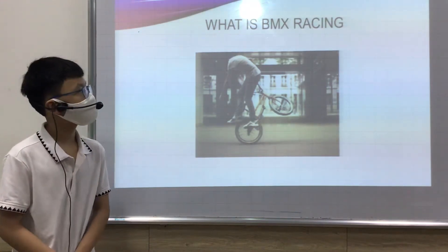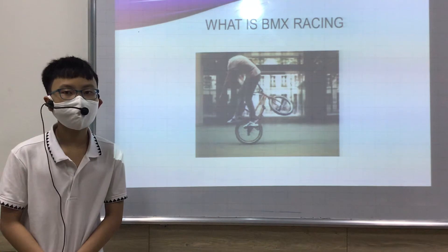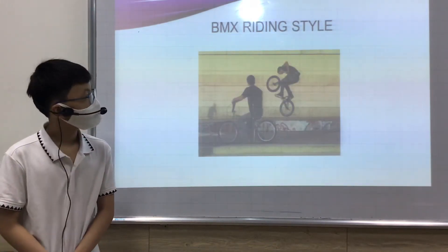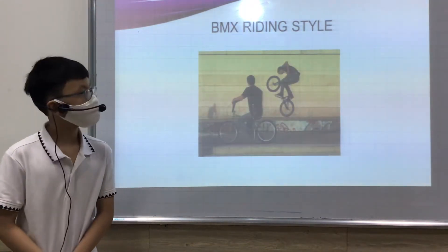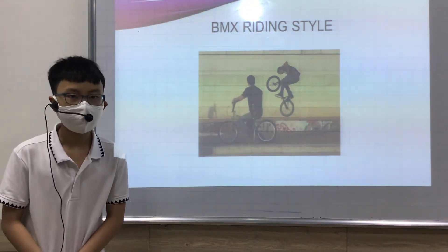What is BMX Riding? BMX Racing is a bicycle used for racing on tracks. There are two types of BMX Riding: BMX Racing and BMX Freestyle.